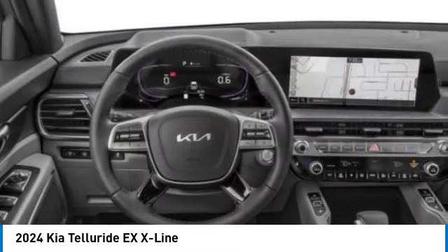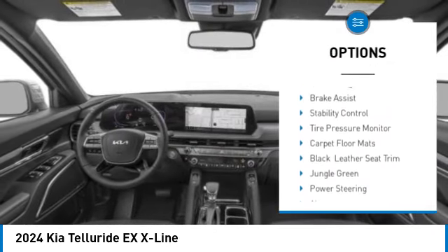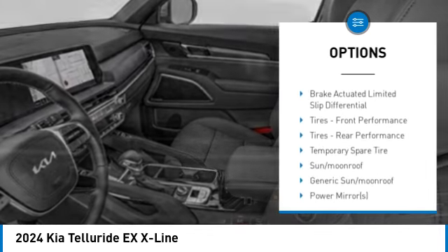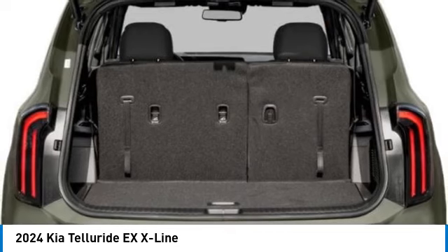Here are some of this vehicle's great options: blind spot monitor, all wheel drive, heated mirrors, aluminum wheels, rear spoiler, remote engine start, power lift gate, brake assist, stability control, and tire pressure monitor.